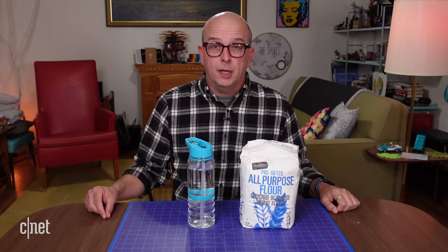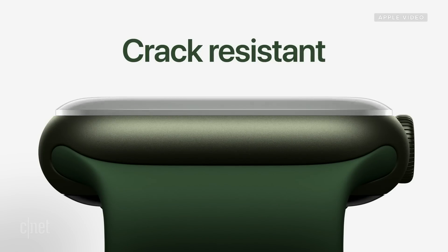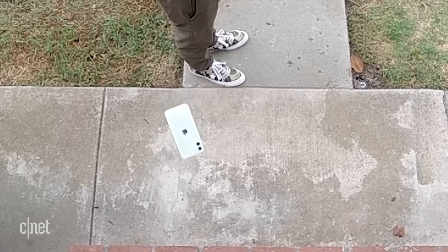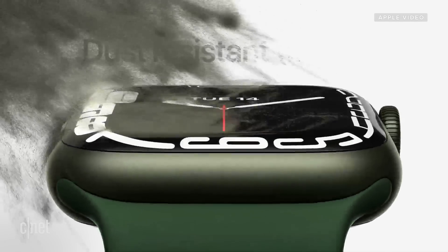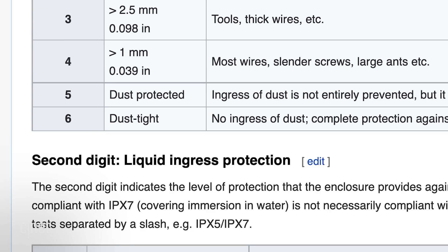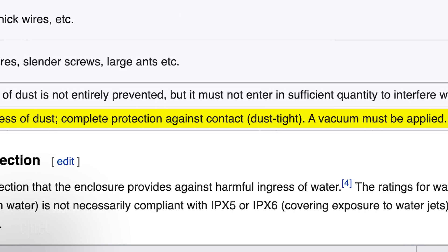Let's take a look at that video again. It has their most crack-resistant front crystal, thanks to a stronger and more robust geometry. That one's a little vague without any actual rating to back it up, so I'm going to skip that one. It's also the first Apple Watch to have IP6X certification. IP6X means no ingress of dust, complete protection against contact, dust tight — a vacuum must be applied.